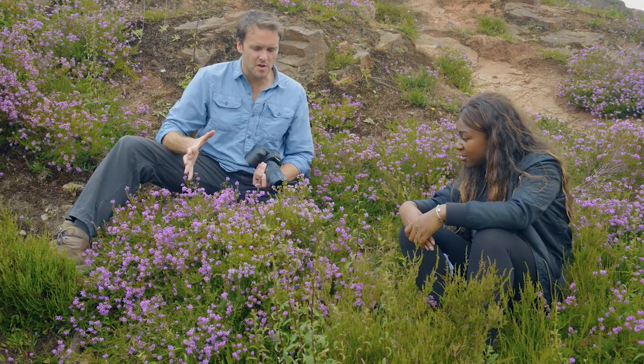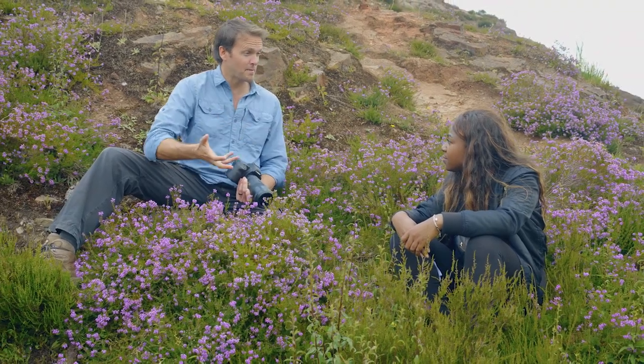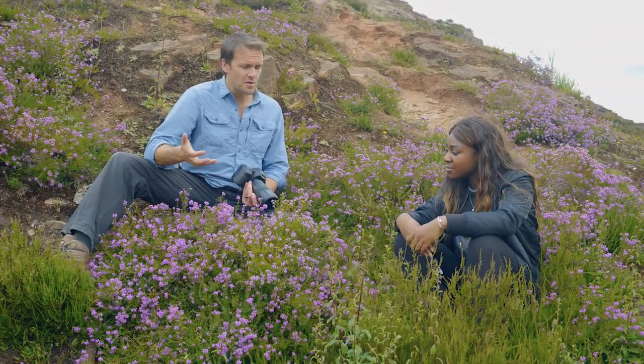What I'm trying to show with this shot is that if you want to see and photograph birds, insects, and even mammals like badgers, then you need healthy plants.